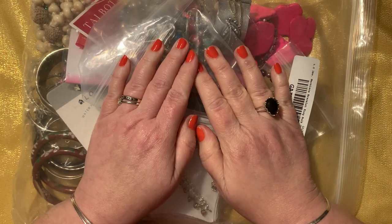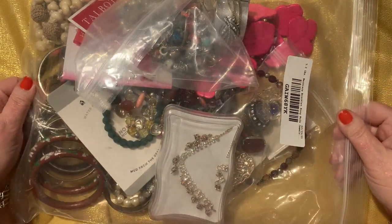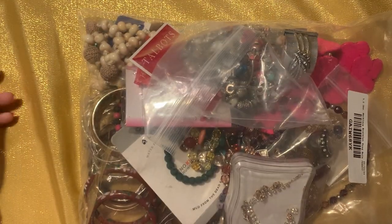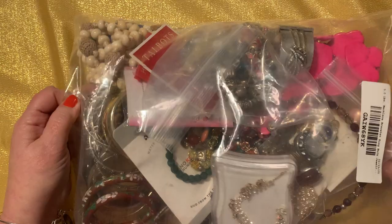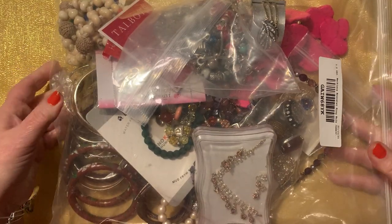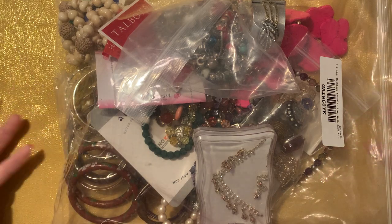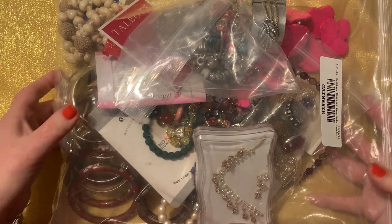Hello everyone and welcome to Vibin Estate Gems. I am Lola G and I appreciate you being here. Today we have this big mama jama that we have to work through. Hopefully we can get through it all and it doesn't take forever — ain't nobody got time for a hours-long video. Although I could watch jewelry all day long.